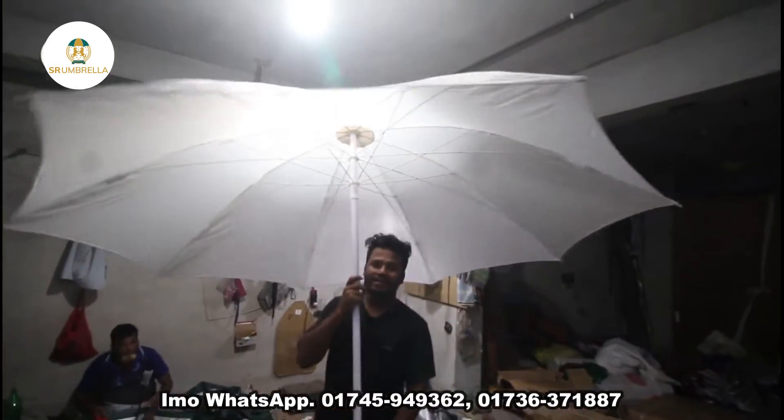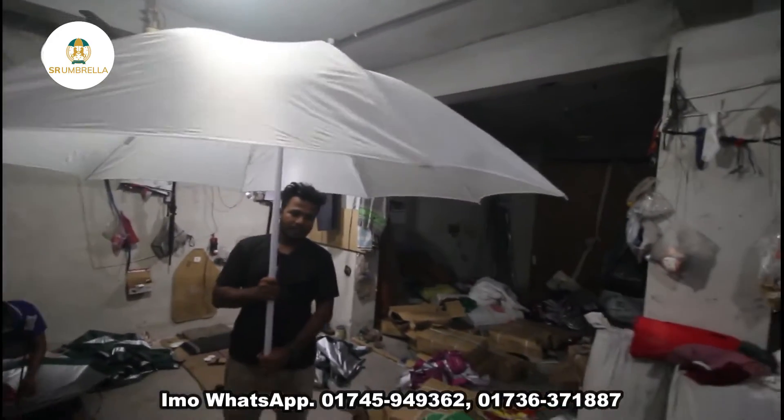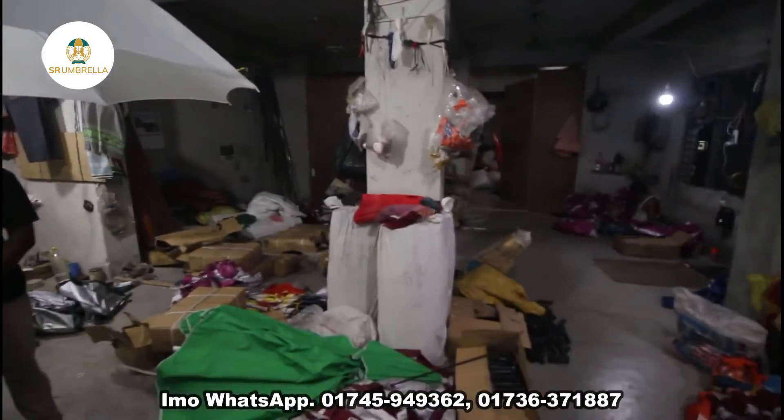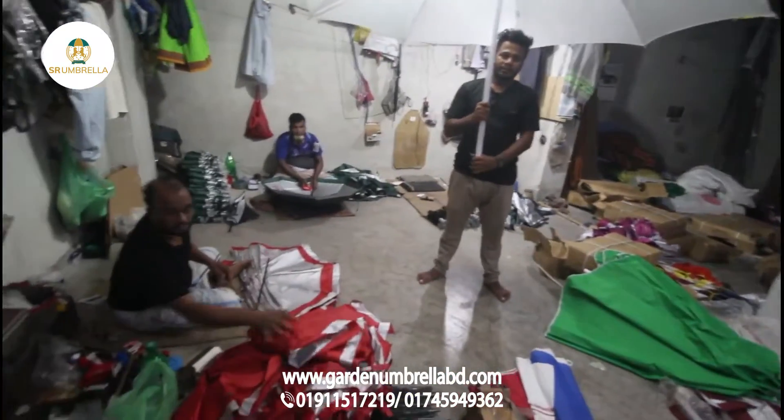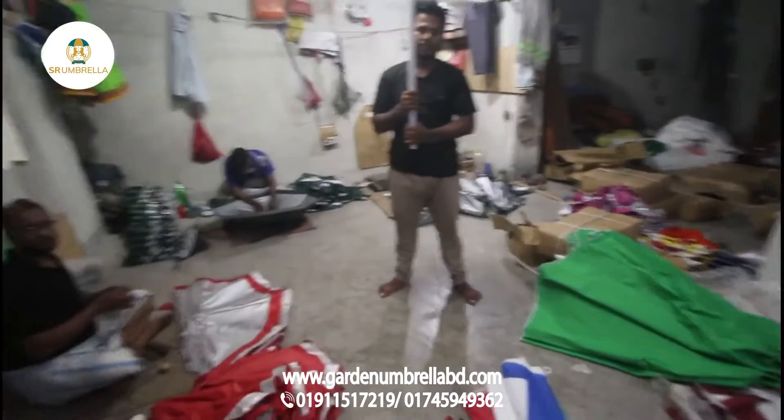It's beautiful, you can see it. What is this beautiful for us? Yes, it is beautiful. This is a new-looking factory. It is beautiful.